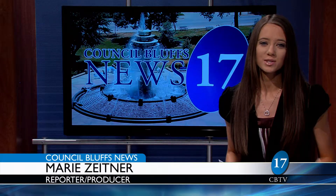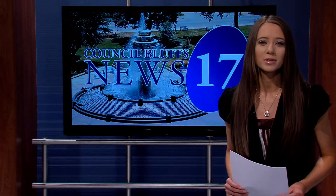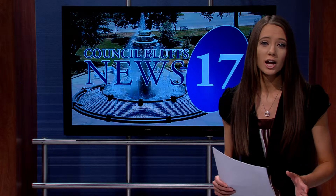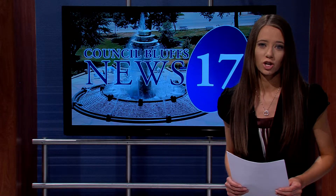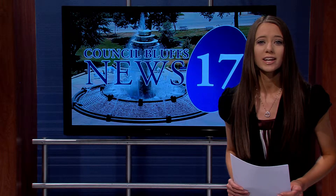Hello and welcome to this week's Council Bluffs News. I'm Marie Zeitner. With Council Bluffs' growing population, the Water Works facility on North 25th Street is not able to produce enough water for the community on its own. However, a new plant is now operating after three years of construction plus one year of testing. We tell you why it's called the plant of the future.